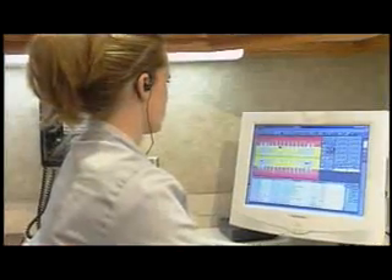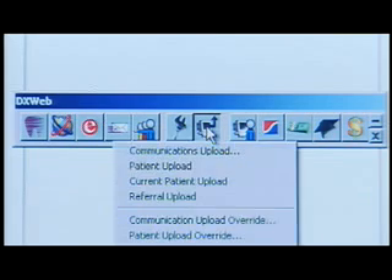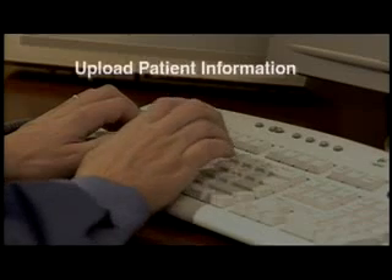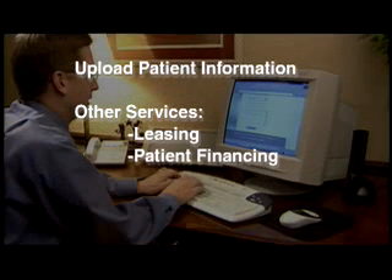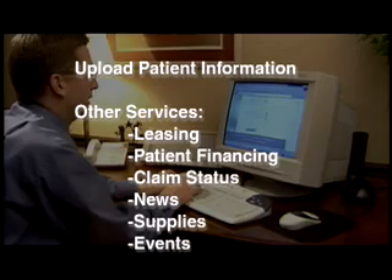Dentrix has created the ultimate web-enabled package, the Web Advantage plan. Web Advantage is the key to communicating with your patients and allows you to seamlessly integrate Dentrix to your practice site. You can upload patient information and access other services, including leasing, patient financing, claim status, dental-related news, and much more.